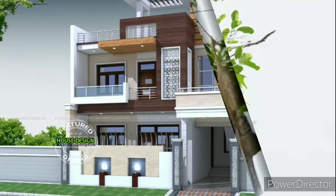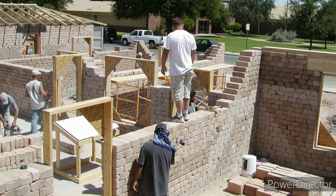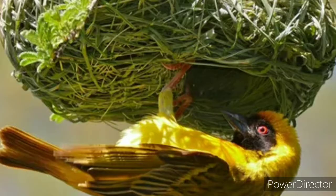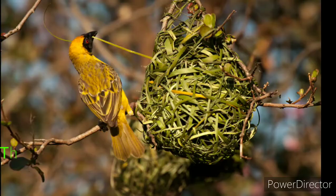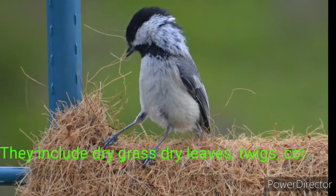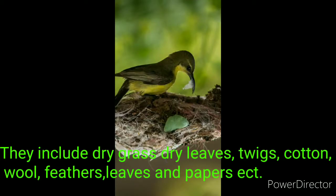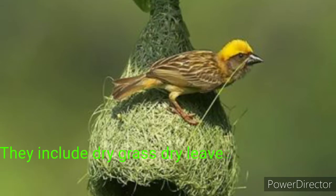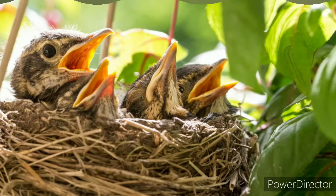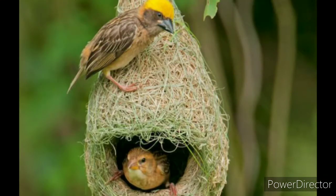Usually we see people build their homes using bricks, sand, cement, and stones. But birds use a variety of things to build their nest. These things include dry grass, dry leaves, twigs, cotton, wool, feathers, leaves, paper, etc. They collect these materials with their beaks and make the nest warm and comfortable for their young ones.